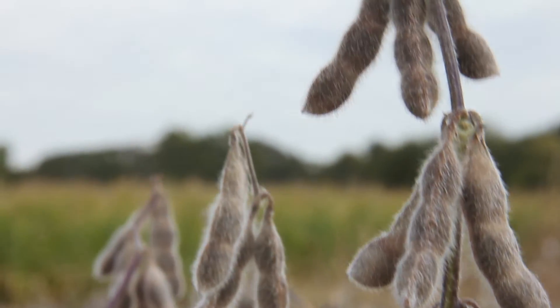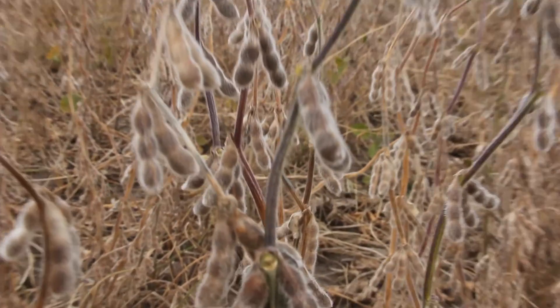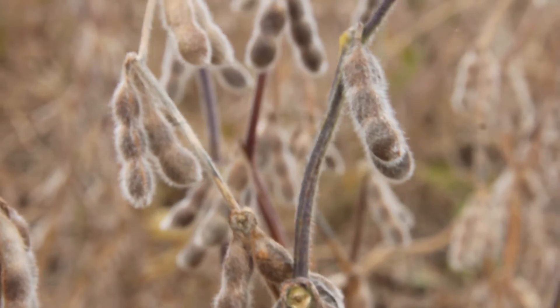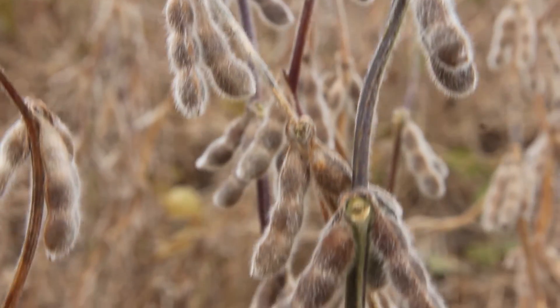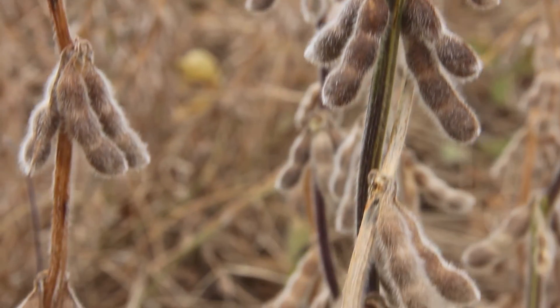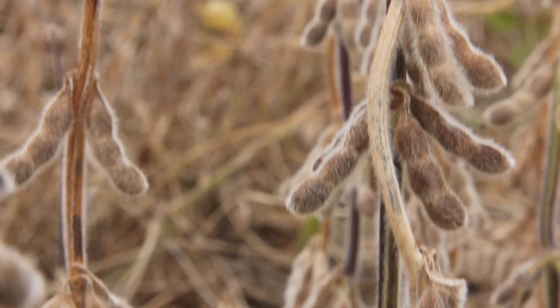The anthocyanins limit the amount of light that reaches the chlorophyll, and this is really to stop over-excitation of cellular machinery, which would result in oxidative damage to the cells. So it's really a control measure to stop excess light from reaching the chlorophyll.